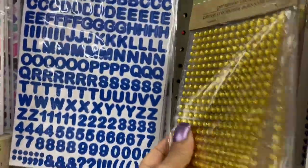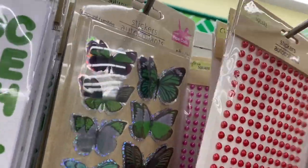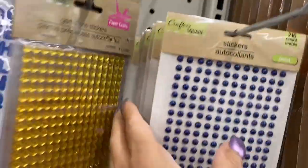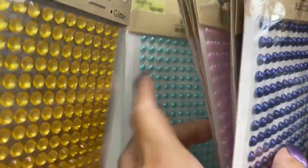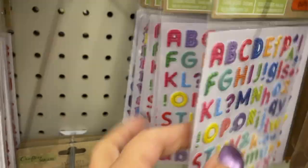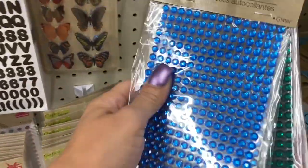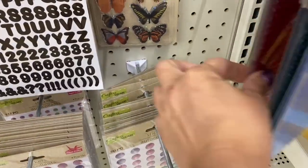Here are the gold butterfly ones — maybe I should grab one. Then they have some more butterflies and here are the pearls: red, hot pink, navy blue, and pale pink — I love the pale pink. And this green is so nice. They also have these letters, and the gemstones. That green is really pretty, and so is the red.